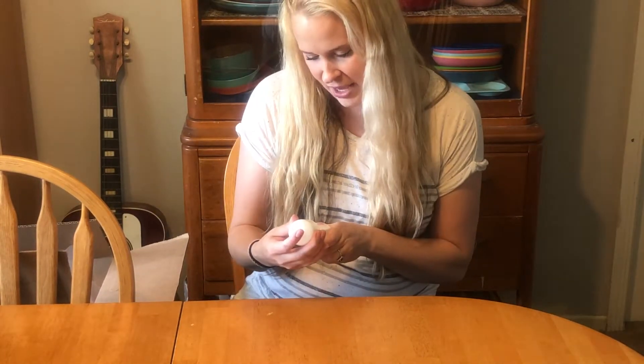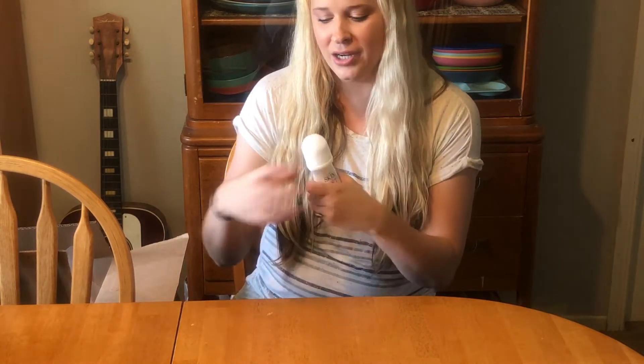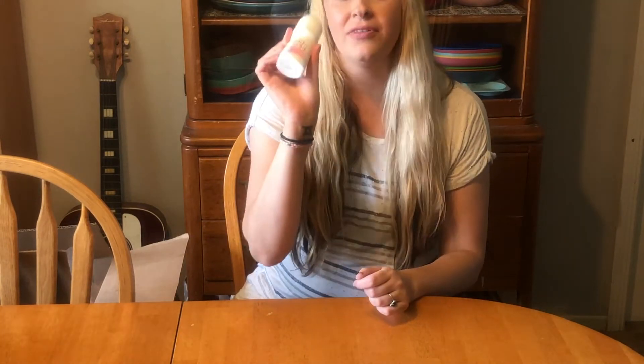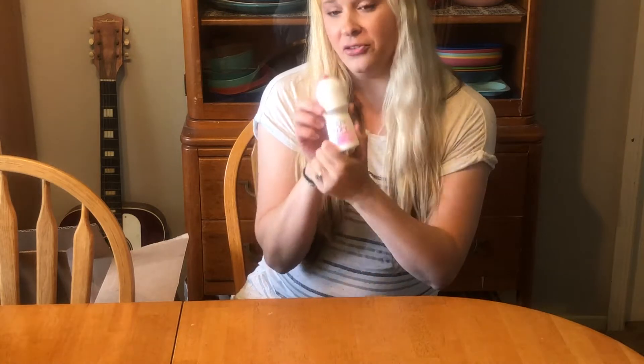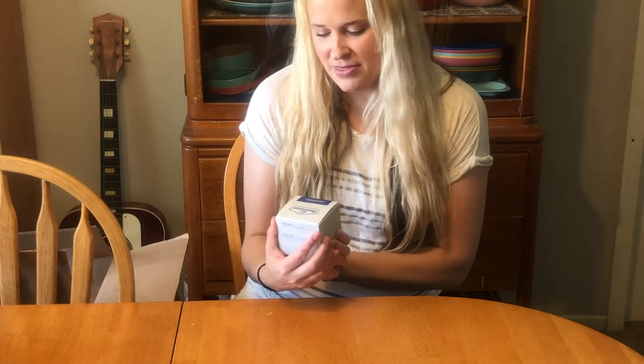I also got some freebies, including the Avon Skin So Soft roll-on deodorant, which I actually love. I like to keep these in my car or my purse — they're nice and small and really handy if you just need a little freshen up. They have so many scents to choose from, I believe over 20, and they're super inexpensive. I love how soft it feels on my skin and the scent is amazing.